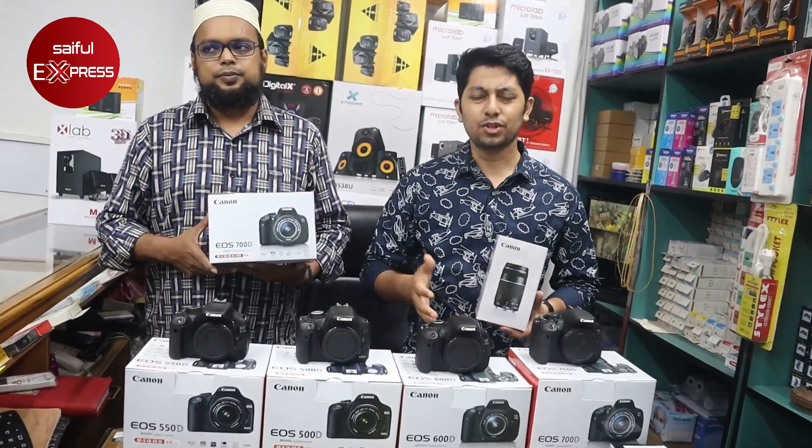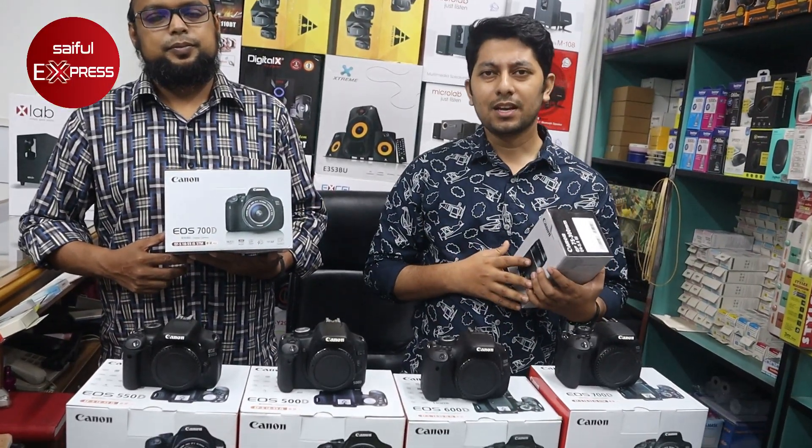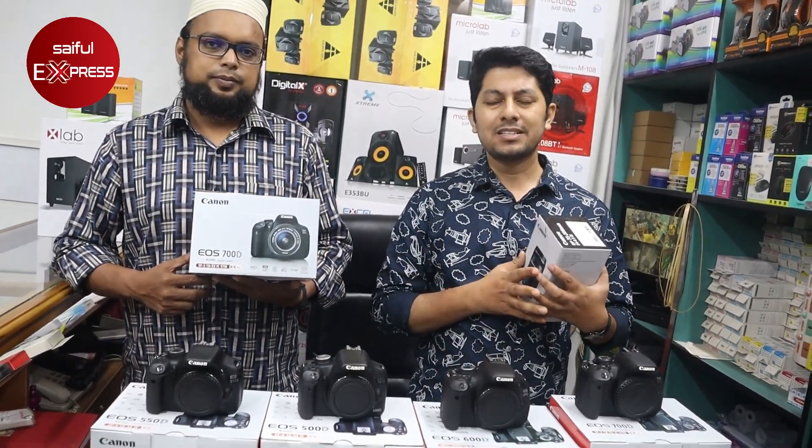Hello friends, welcome to the video. In this video, we will see the first 4 models of DSLR.